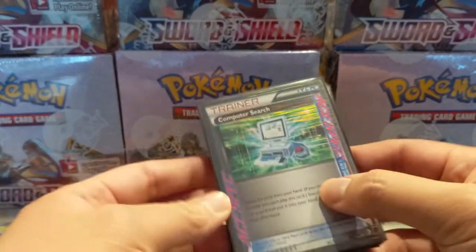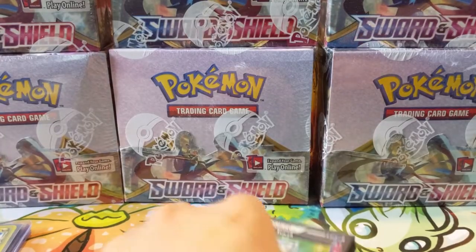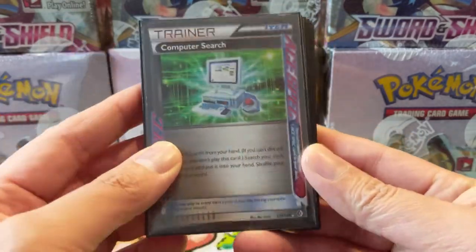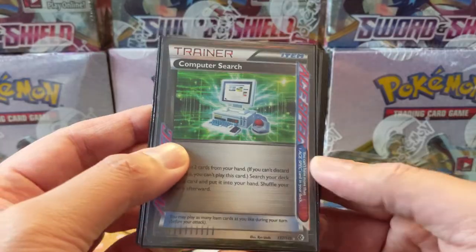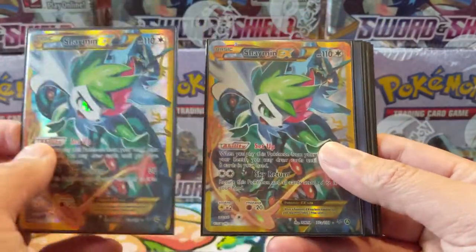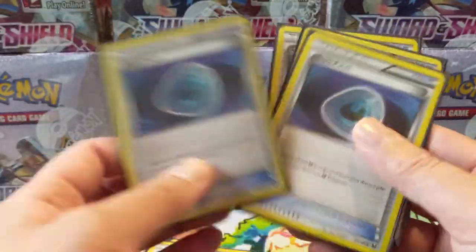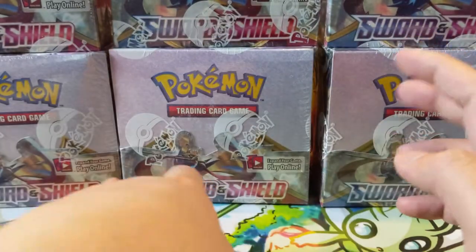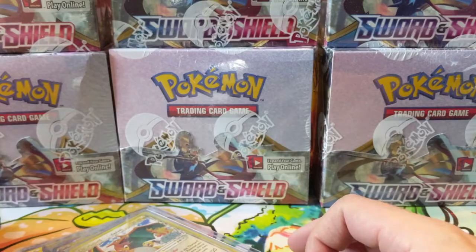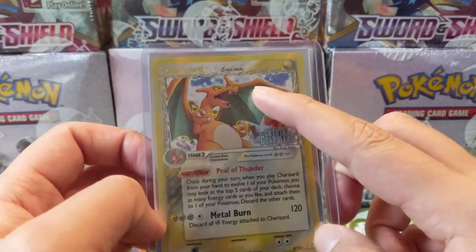Thanks to my Twitch chat, we have started to play Expanded. The deck of choice is Turbo Dark, so we picked up a bunch of cards — Computer Search is super expensive and I was kind of annoyed, but you do need the one that says ACE SPEC versus a vintage one. We got two Shaymin, some Hypnotoxic Lasers, Battle Compressors, and Dark Patches — Dark Patches are actually pretty expensive. These were kind of the pricier ones to complete our Turbo Dark deck.